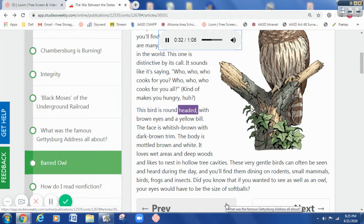This bird is round-headed with brown eyes and a yellow bill. The face is whitish brown with dark brown trim. The body is mottled brown and white. It loves wet areas in deep woods and likes to nest in hollow tree cavities. These very gentle birds can often be seen and heard during the day, and you'll find them dining on rodents, small mammals, birds, frogs, and insects.